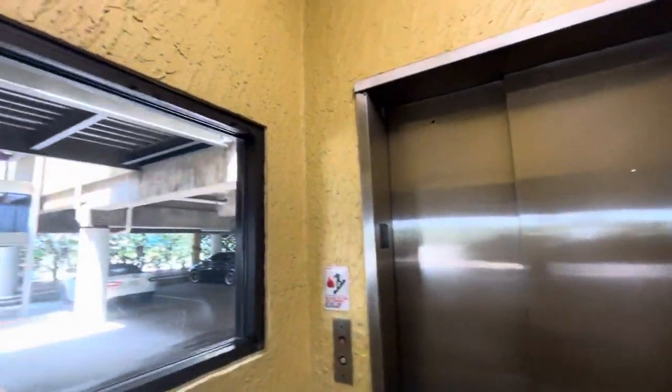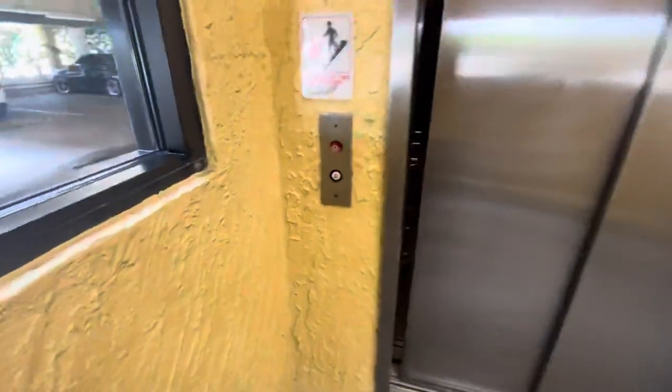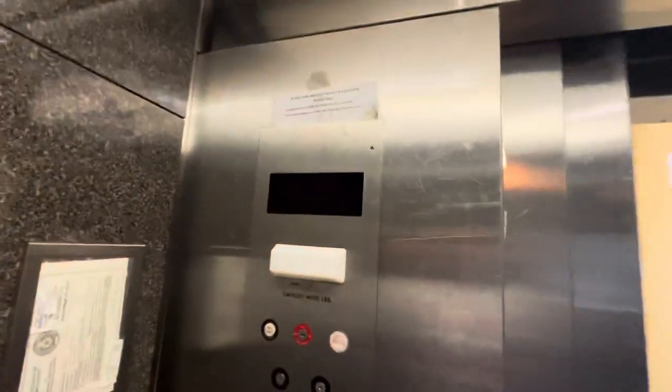This is another elevator at the Victorian Hotel in Galveston, Texas. This one looks a lot nicer. It's got a burnt-out floor indicator, though.